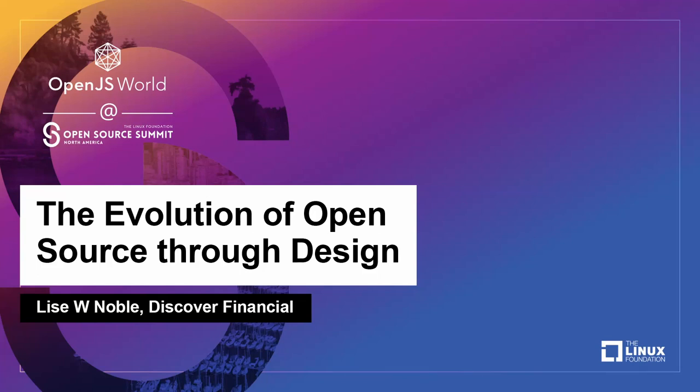It's not a misspelling — it's the Norwegian spelling of the name Lisa. I also respond to Lise, but if you can avoid calling me Lise, I would really appreciate it. I am a UX/UI Distinguished Engineer from Discover Financial Services.